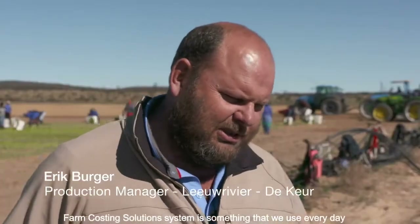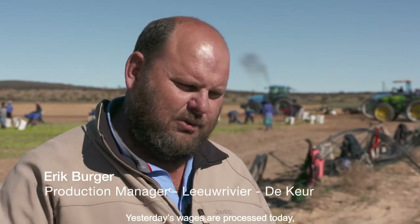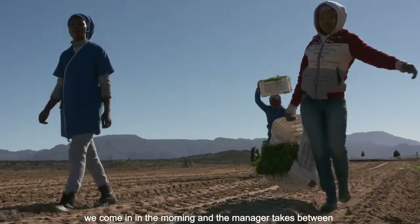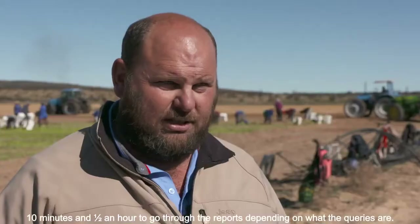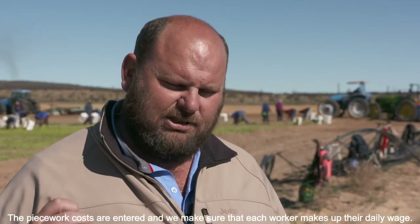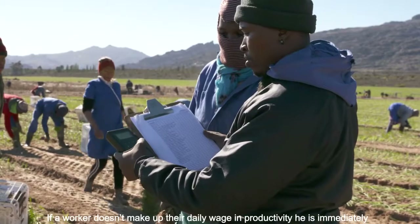With the Farm Costing Solutions system, prices are processed the same day. We come in the evening to the producers and it takes about 10 minutes to half an hour, depending on the problem. If something is wrong — if there's an issue with piecework — the prices are reviewed and we ensure that each person receives their correct daily wage. If someone falls short of their daily target, we address it.